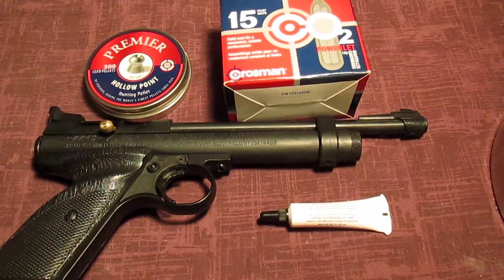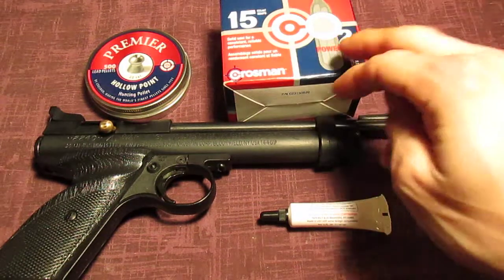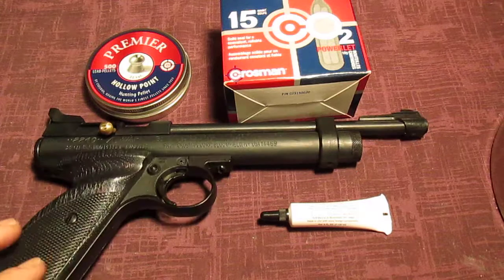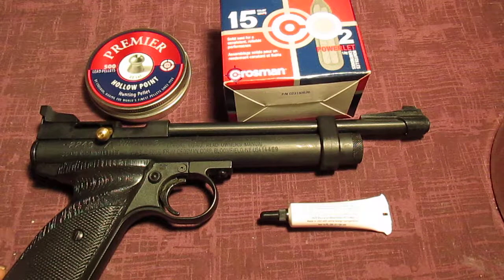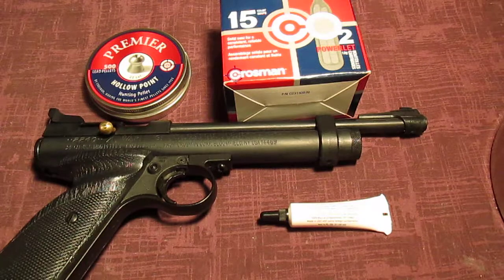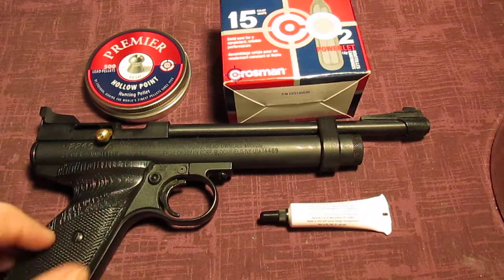Hey everybody, how you guys doing today? Just a quick video showing you one of my other hobbies. I really do like using pellet guns. Living in Canada I really can't go out and buy a handgun without a lot of hassle and a lot of money forked over, so for the target practice I want to do I ended up purchasing this pellet gun made by Crosman.